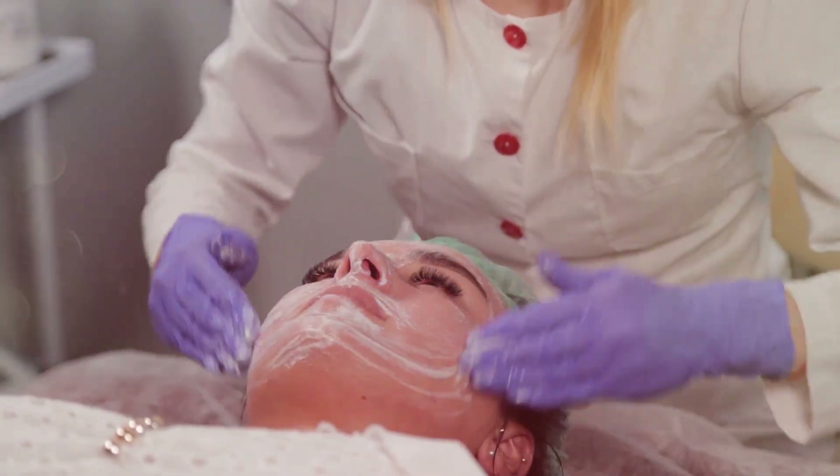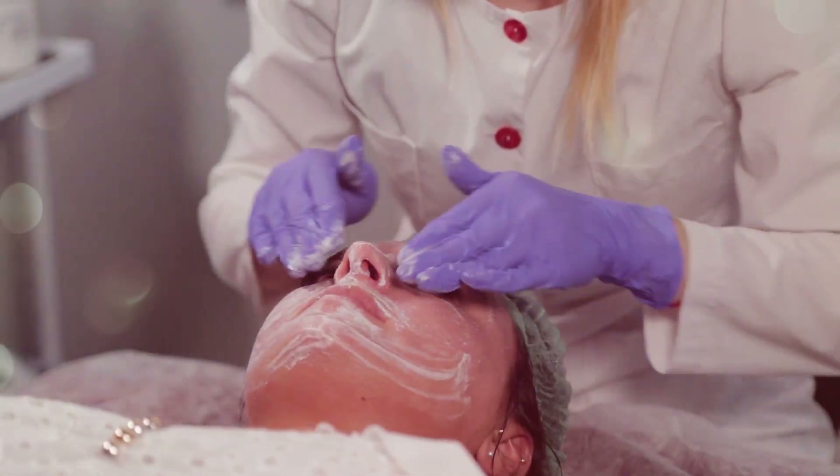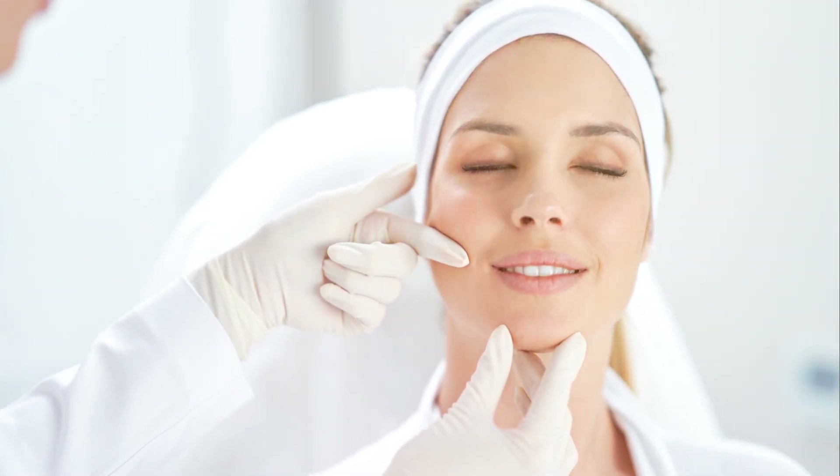In skin care, Botulinum Toxin is renowned for softening dynamic wrinkles such as frown lines, crow's feet, and forehead lines, creating a more youthful and refreshed appearance.